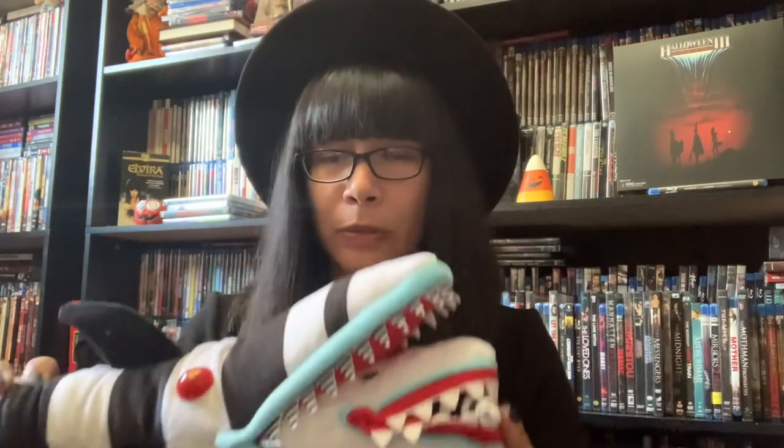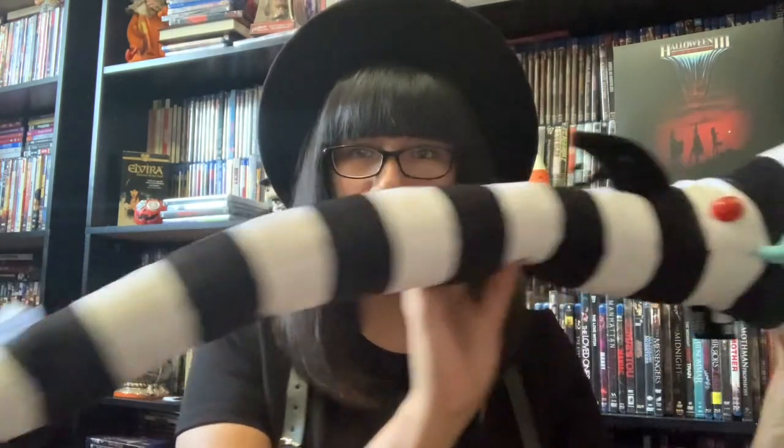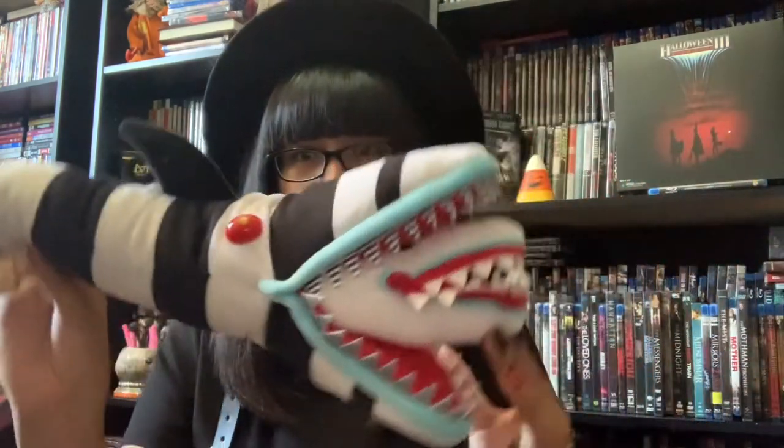I posted this on my story but I got the sandworm plushie from Spirit. This was something I really wanted and I'm glad I was able to receive it.